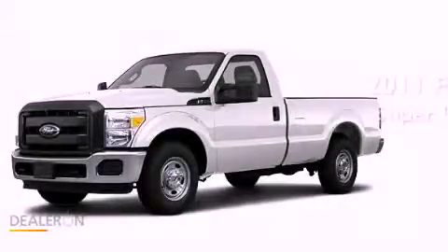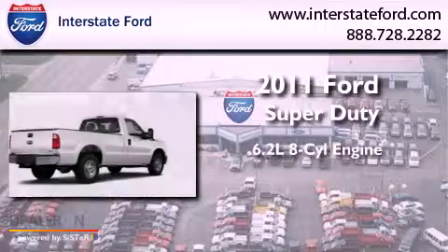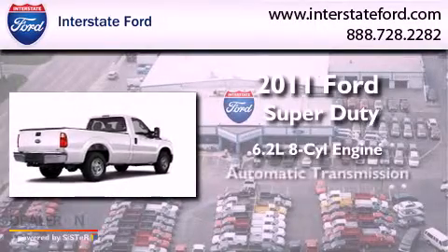This is a 2011 Ford Super Duty. It has a 6.2-liter 8-cylinder engine and an automatic transmission.